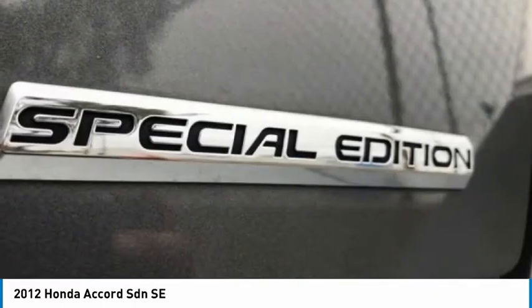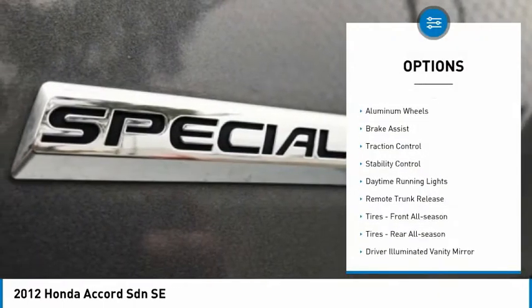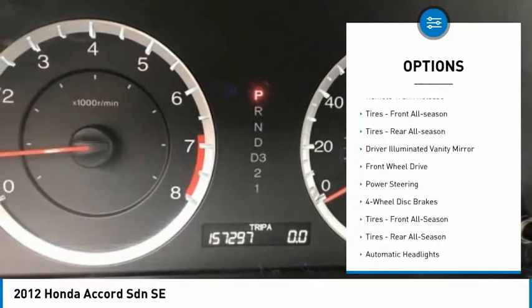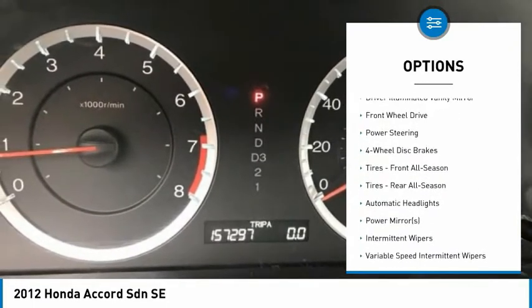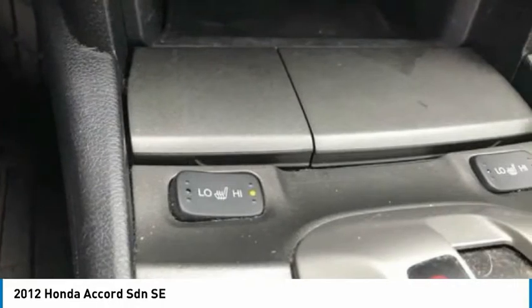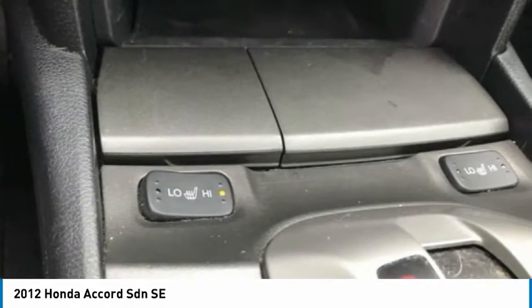Here are some of this vehicle's great options: tire pressure monitor, aluminum wheels, brake assist, traction control, stability control, daytime running lights, remote trunk release. Tires, front all season. Tires, rear all season, driver illuminated vanity mirror.